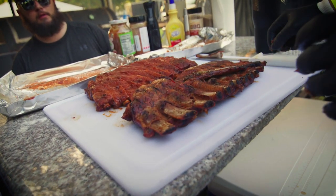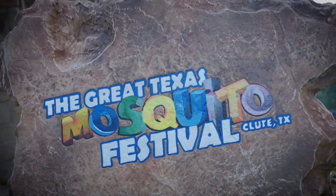Back in the early eighties, folks were trying to figure out a way for Klute to make a name for itself. The folks here are super resourceful and they said, we have tons of mosquitoes — let's celebrate that. It was a little bit tongue in cheek at first, but it's taken on a life of its own and become a symbol not just for Klute, but for the whole region.